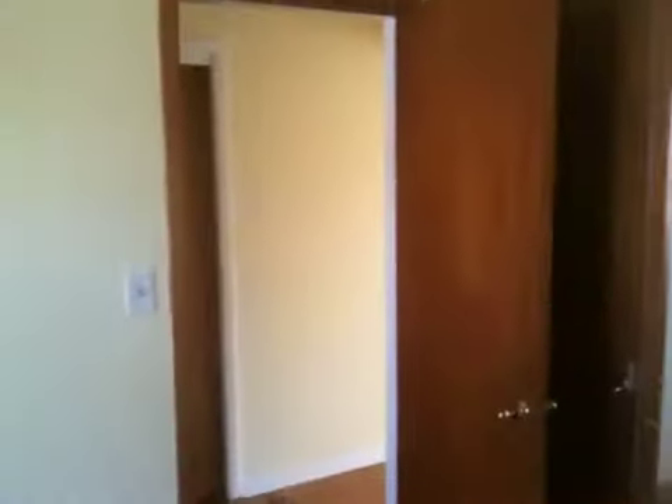Can't even walk upright at the other place. Bedroom, closet, window, fan. There we go.